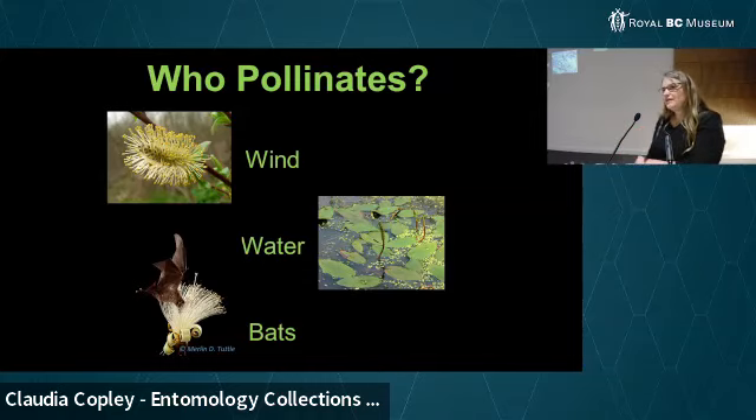And then bats — in British Columbia we have 16 species of bats, and none of them pollinate, because they're all insectivorous. You have to go further south for the tropical bats that do pollination.